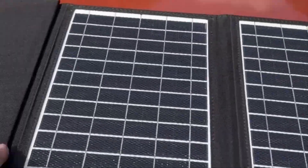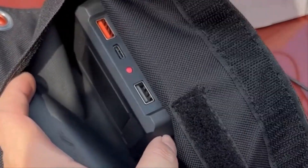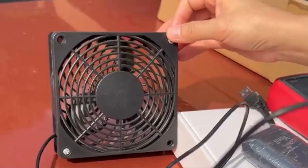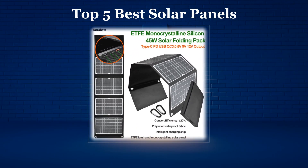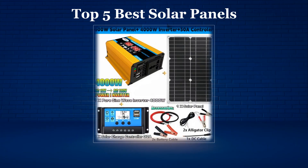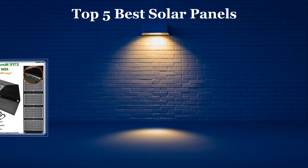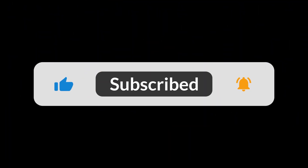In today's video, we'll be exploring the top 5 best solar panels available on the market. We've done the hard work for you by researching extensively and going through numerous real user reviews to create this list. If you want more details or the latest pricing on any of the solar panels mentioned, make sure to check the links in the description below. Don't forget to subscribe to our channel and hit the bell icon so you never miss out on our latest reviews and recommendations. Now, let's dive in.